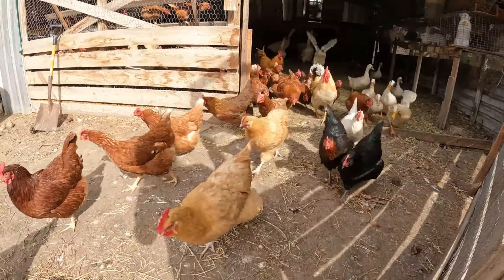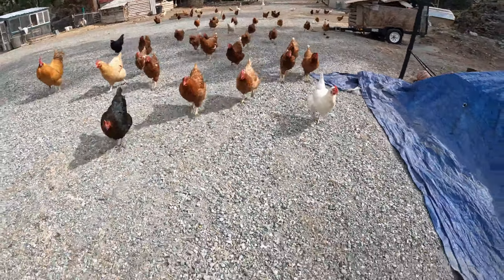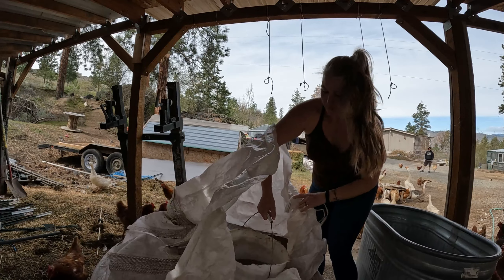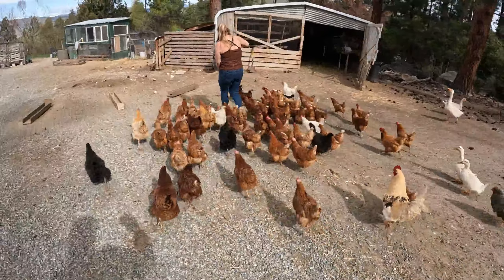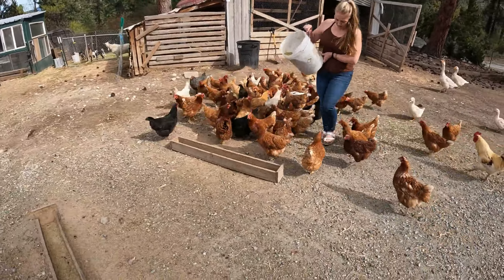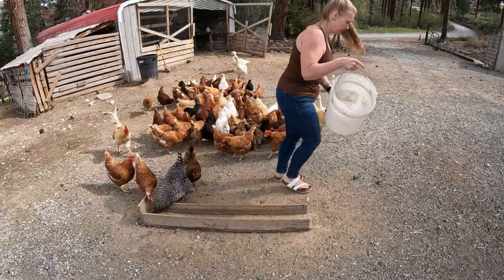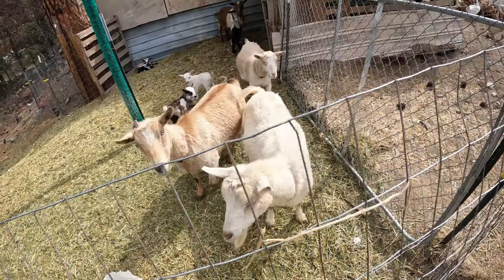Good morning! Hello, hello, hello! Here you go, girls! Good morning, mamas! I'm gonna get you some breakfast and I'll come snuggle your babies, okay?